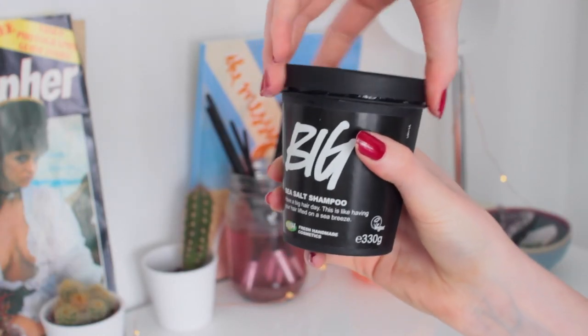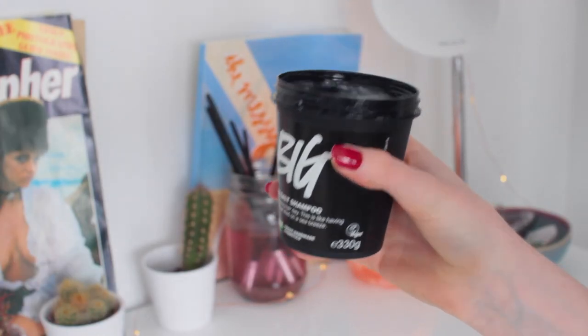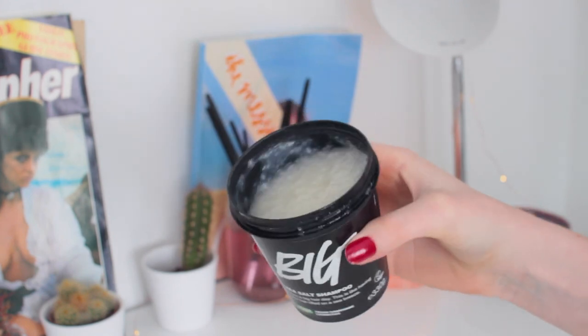I'm going to start with the stuff in the pots first. So the first thing I have here is a shampoo. I've never had a shampoo from Lush — the only things I've had from Lush is like a little jelly thing and two face masks. So this is new to me. This is a sea salt shampoo and I really like the smell of it. It's called Big.